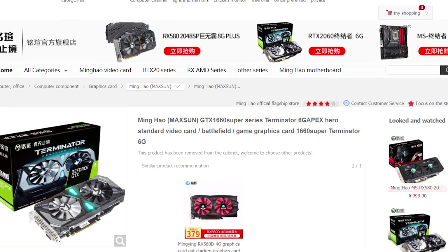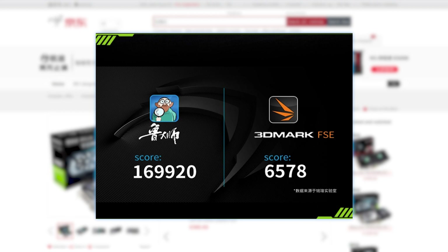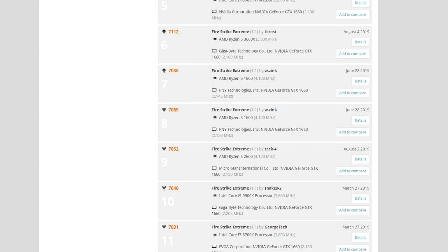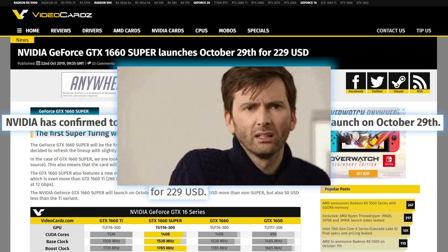As for the benchmark, the Chinese retailer JD.com had an upcoming 1660 Super listed, and they showed a 3DMark Firestrike Extreme score of 6,578. It's tough to make a comparison without knowing the rest of the specs, but it does look to be around 6–8% more powerful than the regular 1660, and at only $229, that certainly isn't all that bad, though it's still nothing to write home about.